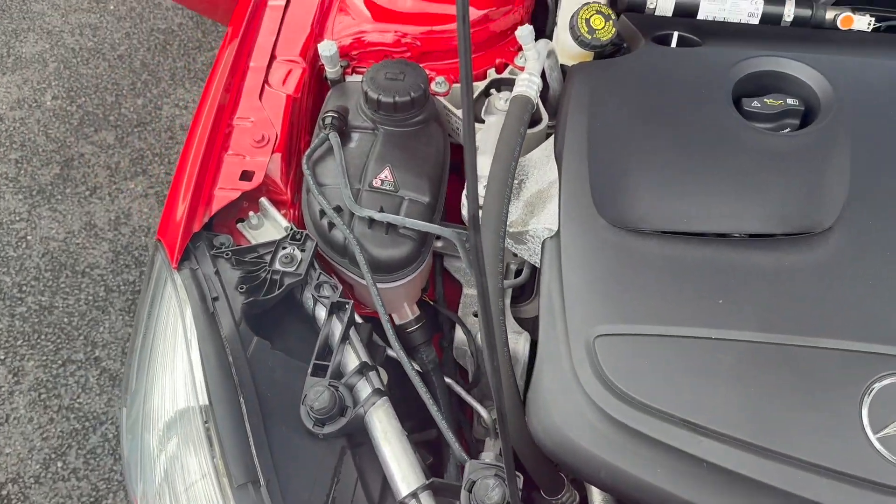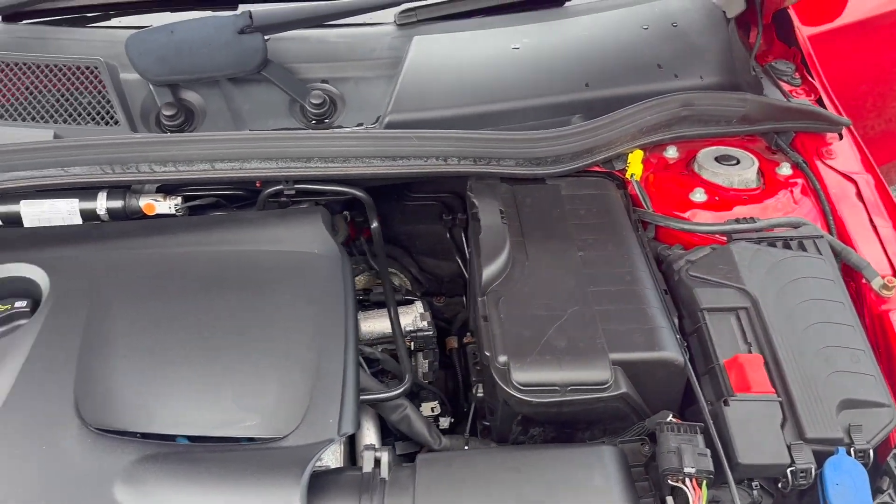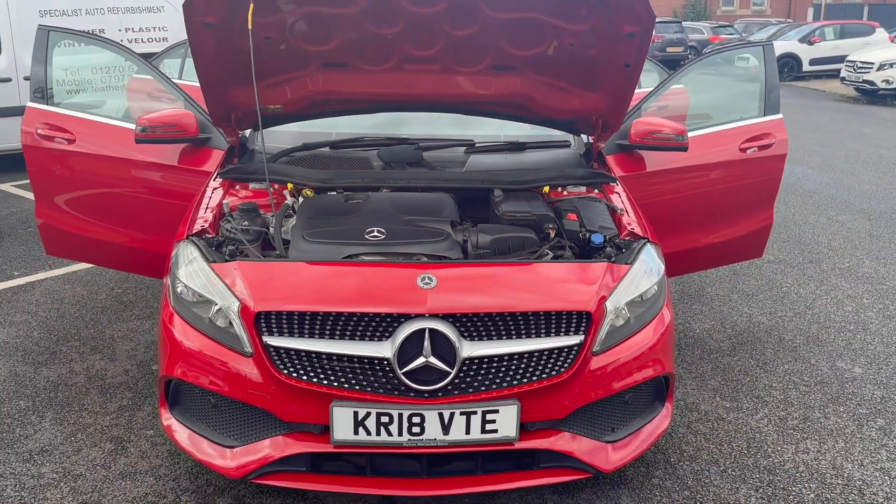Then last but not least, just panning around the engine bay — nice and clean and tidy, which is a nice sign just to see that everything is in order, and it should be. That concludes the video for the 18-plate Mercedes A-Class. Thank you very much for watching, we'll speak soon.